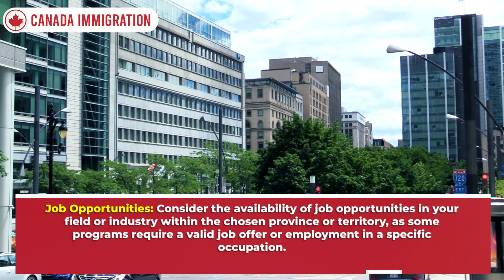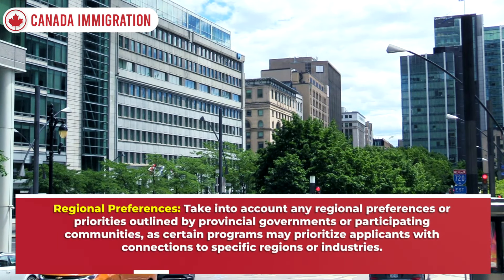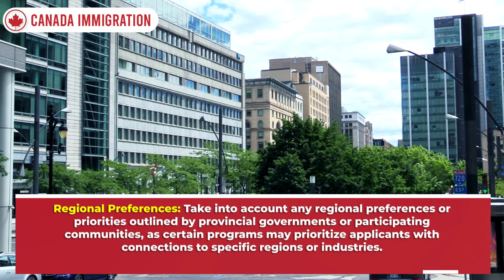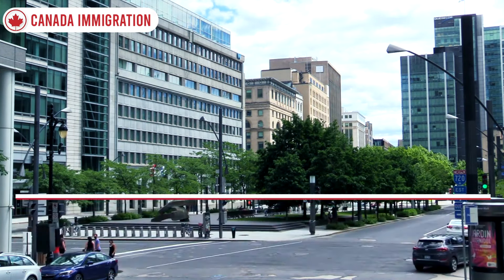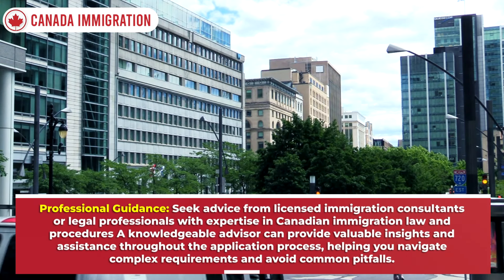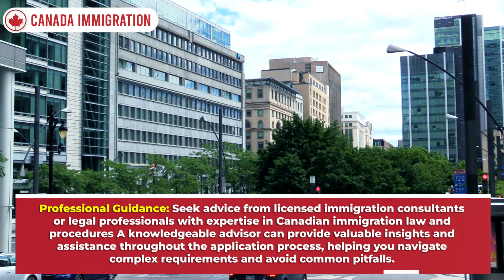Consider the availability of job opportunities in your field within the chosen province or territory, as some programs require a valid job offer or employment in a specific occupation. Take into account regional preferences outlined by provincial governments or participating communities. Stay informed about changes to Canadian immigration policies and programs. Seek advice from licensed immigration consultants or legal professionals with expertise in Canadian immigration law to navigate complex requirements and avoid common pitfalls.